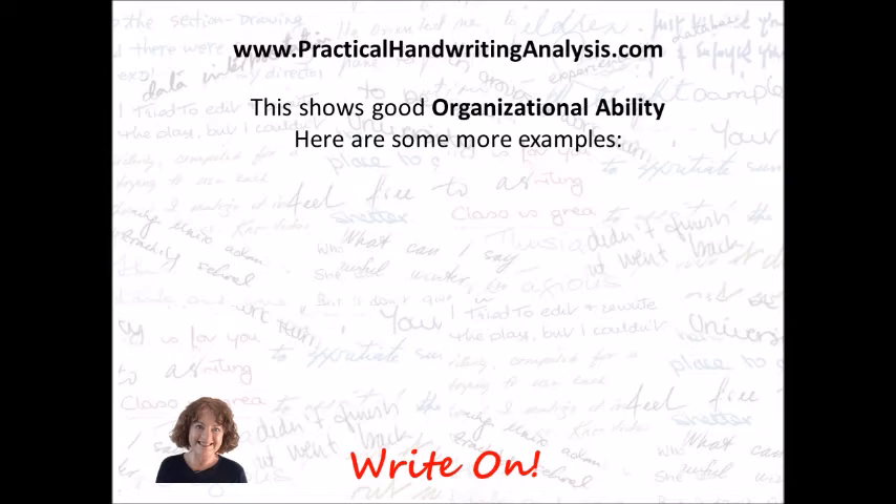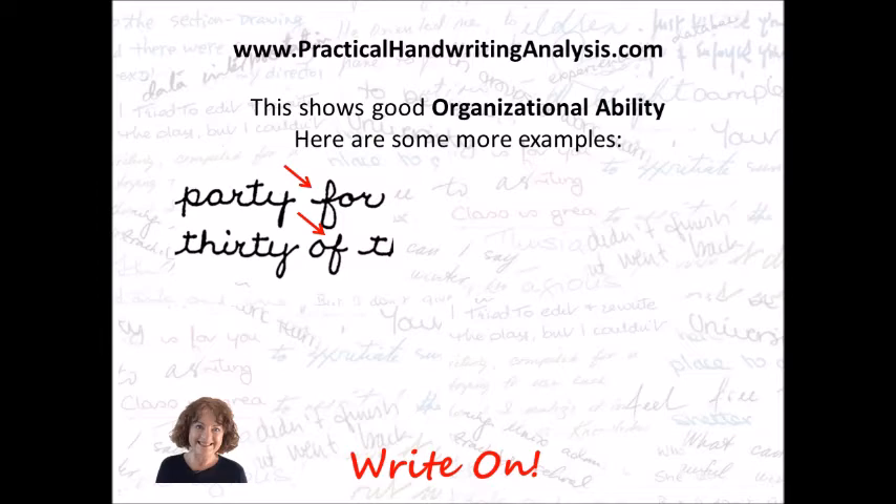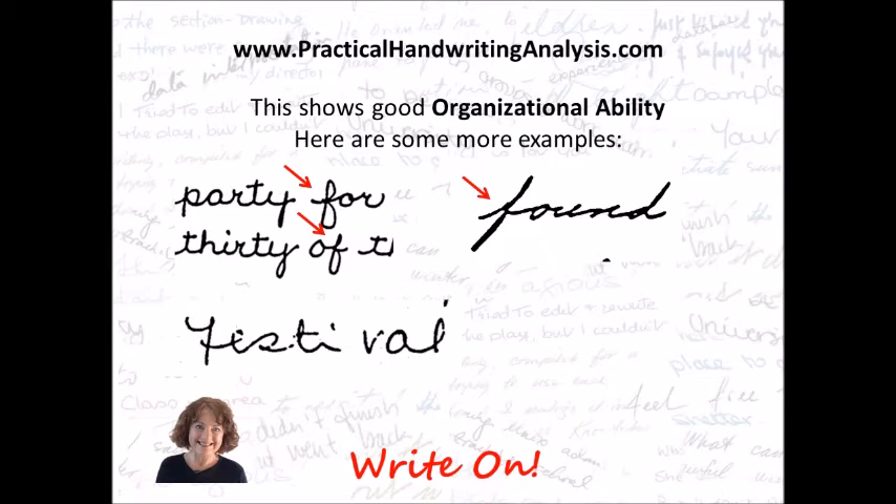This shows good organizational ability. Here are some more examples. You can see the F there — one part has a big loop on top, both have a loop on the bottom. It doesn't matter whether it's got loops or no loops; it's just the fact it's split in half. This one has the loops closed — again, it's equally split in half, so that's what counts. This is a capital F, and again it's split in half so it counts as organizational ability. And this one has no loops — it's a printed one, but it's also split exactly in half, so organizational ability.